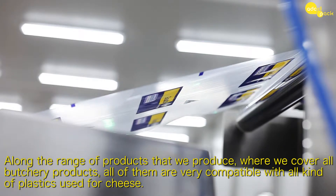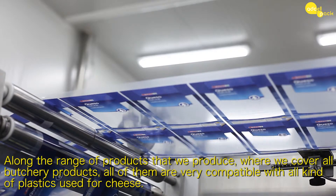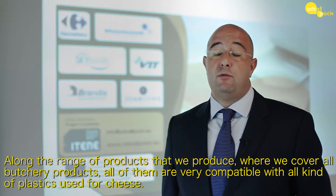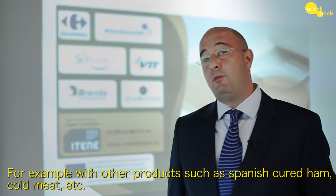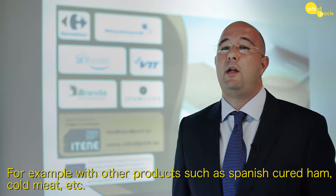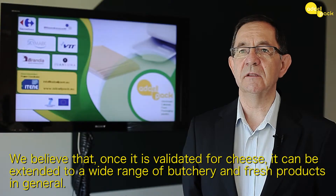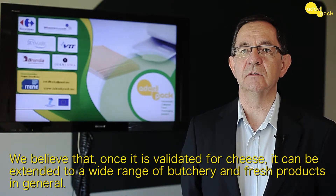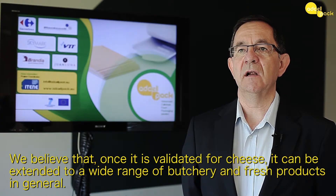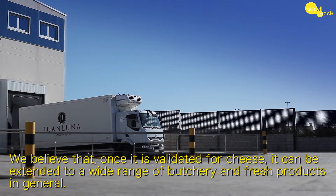In our entire range of products — covering all charcuterie products — we are very compatible with all types of plastic used, both for cheeses and other charcuterie products, as well as cured ham, sausages, etc. We considered this from the beginning of the project, and we believe that once validated for cheese, it can be extended to a wide range of charcuterie and fresh products in general.